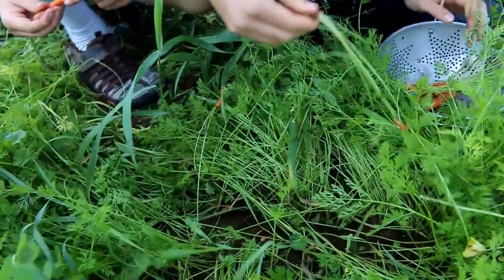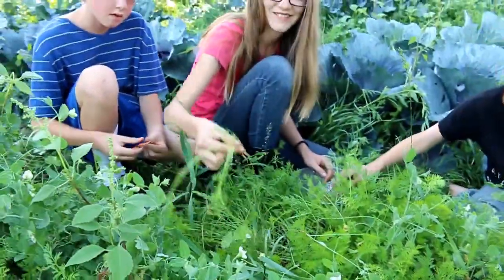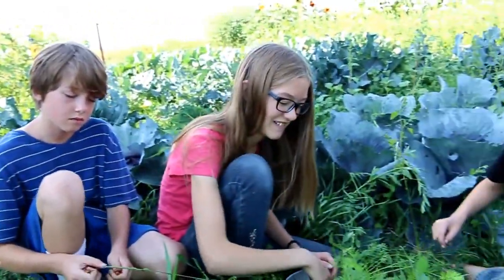Yeah, all colors — we got yellow and orange. So we have tons and tons of carrots that we've never thinned. A lot of them are tiny, and some of them are big. I don't know if densely planting carrots is the best thing or not, but it seems to be working.